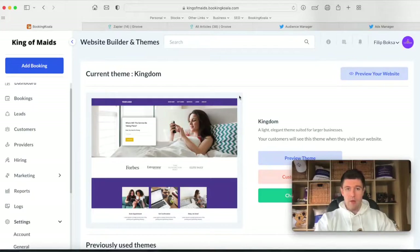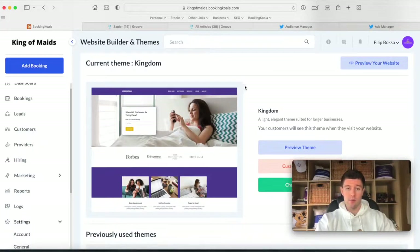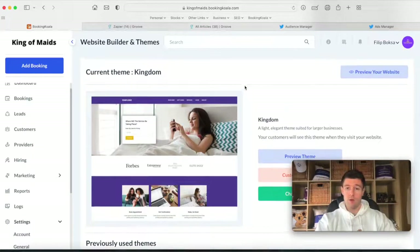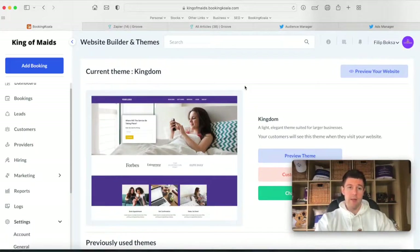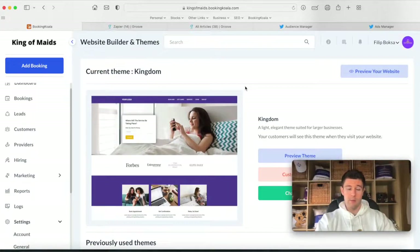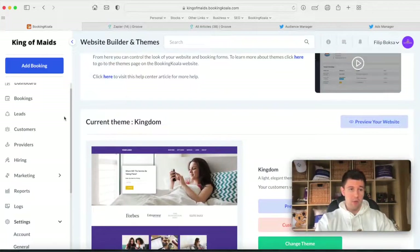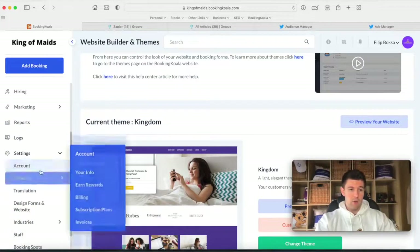Now let me go ahead and show you how you can build out your own website and how you can do this literally within a couple of hours. If you're kind of used to website builders it'll be quick; if you're new to technology it might take a couple of days to learn everything, but then it will be super easy to make changes. Now you could literally have your customer service reps come in and fix a spelling error — it's that simple.